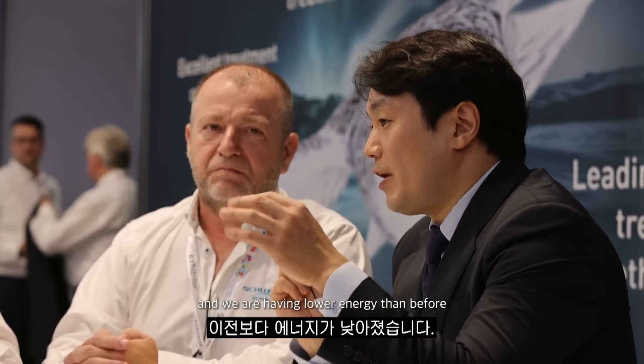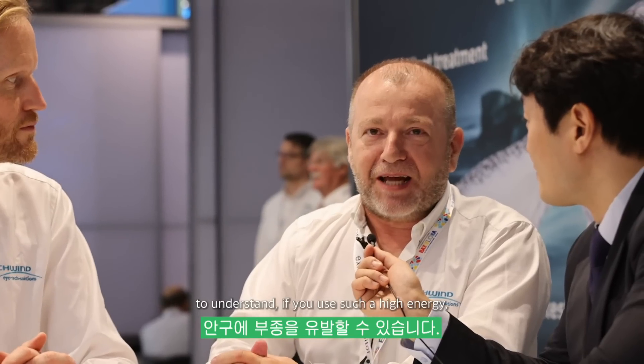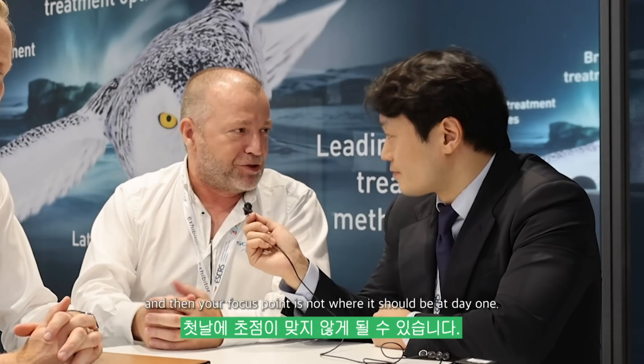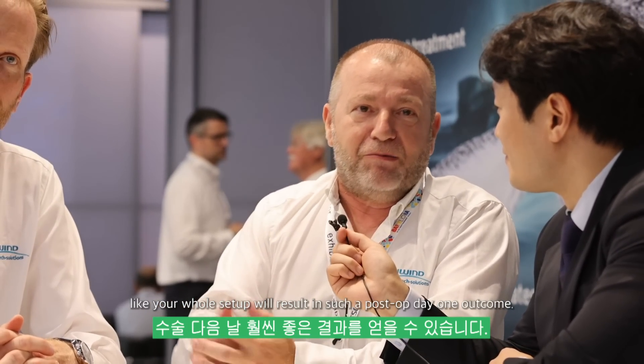I found that one-day vision after Atos surgery is really great, and we're having lower energy than before. What do you think about the advantage of lower energy surgery during lenticular extraction? Of course, if you use higher energy, the patient may end up with edema in the eye — your eye swells, and then the focus point is not where it should be at day one. So the less invasively you work with instruments and with energy, your whole setup will result in a better post-op day one outcome.